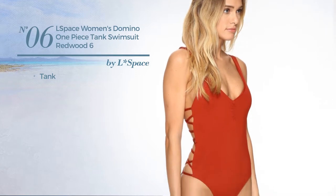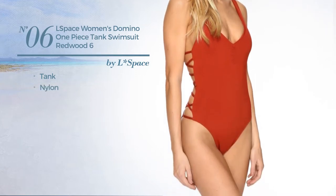Number 6. A Tank Swimsuit, produced with nylon. Available in 2 other colors.